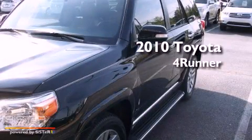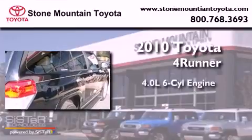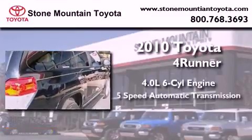This is a certified pre-owned 2010 Toyota 4Runner. It has a 4.0-liter, six-cylinder engine and a five-speed automatic transmission.